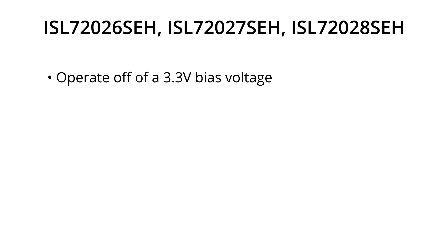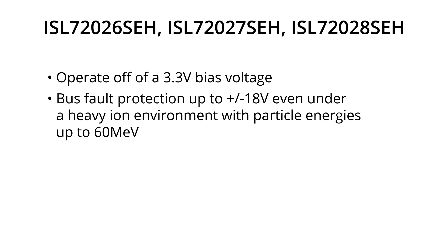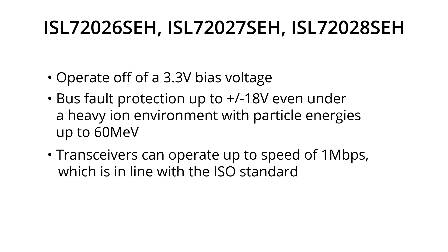The devices operate off of a 3.3-volt bias voltage, but have bus fault protection up to plus and minus 18 volts, even under a heavy ion environment with particle energies up to 60 MeV. The transceivers can operate up to speeds of 1 megabit per second, which is in line with the ISO standard.